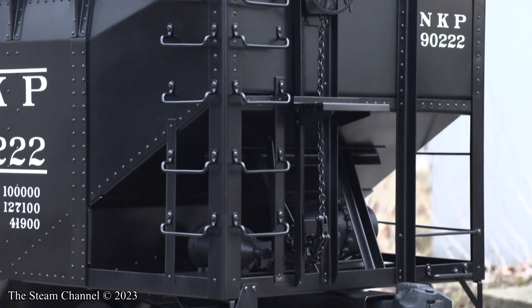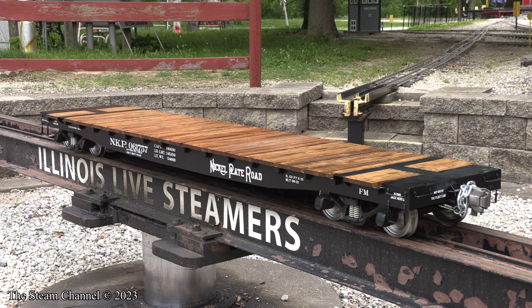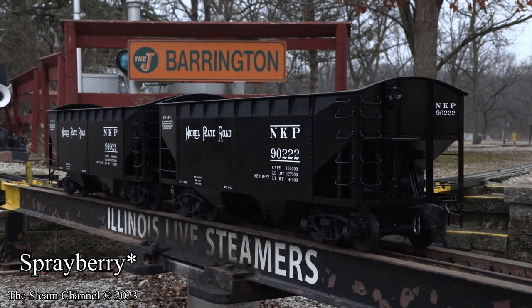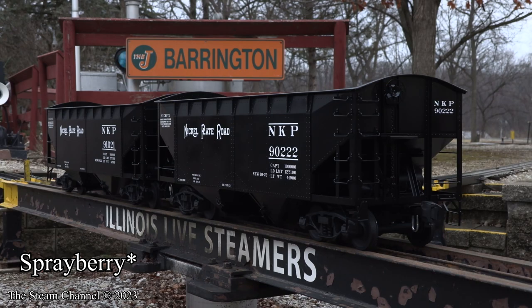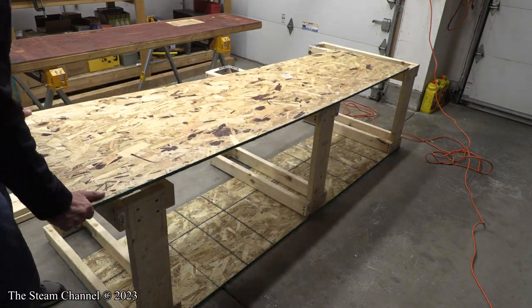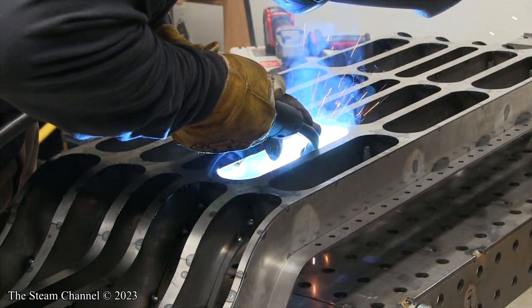In 2022, we completed several lingering projects in our shop. This included our Nickel Plate Road flat car, a U.S. Army drop center flat car from Pacific Design Shops, two Sprayberry 55-ton hopper cars, and a freight car storage rack. The script for the drop center video was completed and filmed, and the video is currently in final editing — this how-to will be published soon.